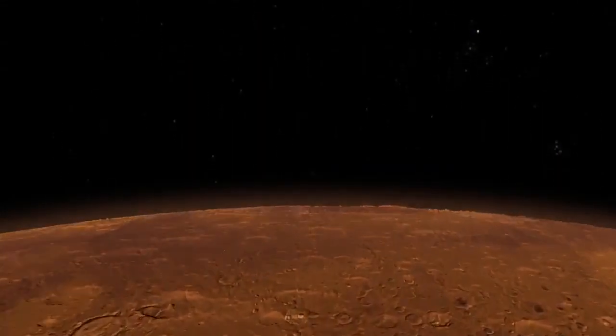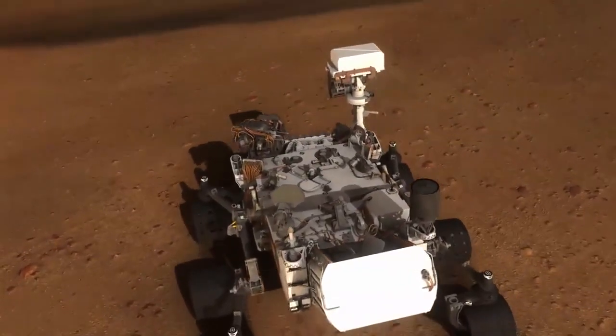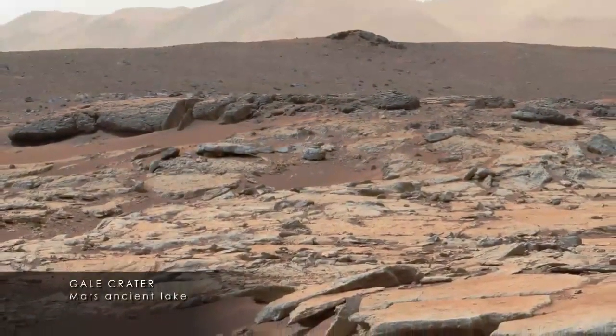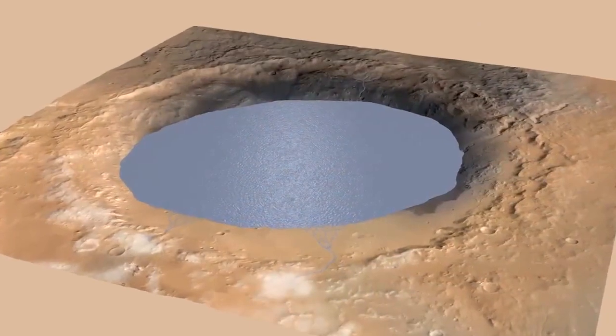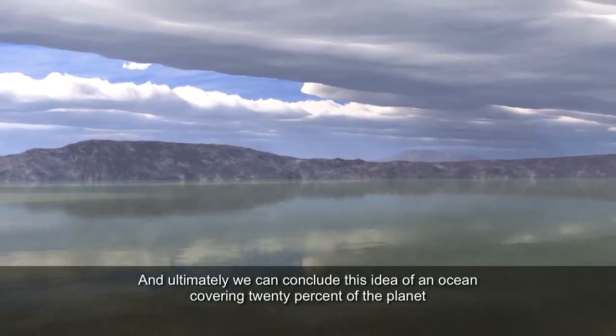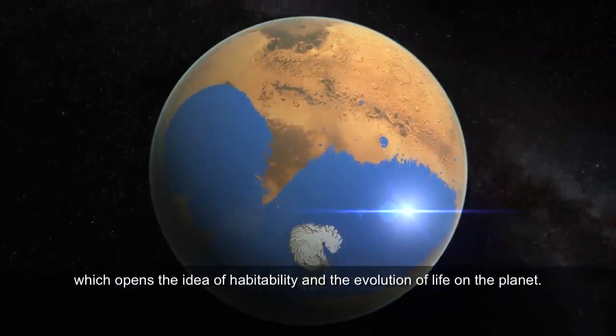This new scenario means that Mars would have stayed wet for longer than previously thought, expanding its ancient habitability. We now know that Mars was wet for a much longer time than we thought before. Curiosity shows it was wet for one and a half billion years — already much longer than the period needed for life to develop on Earth — and now we see that Mars must have been wet for even longer. It's fascinating that we can learn so much about 4.5 billion years ago from measurements taken right now. Ultimately we can conclude this idea of an ocean covering 20% of the planet, which opens the idea of habitability and the evolution of life on the planet.